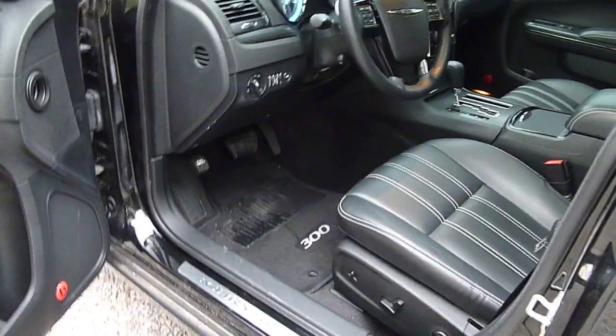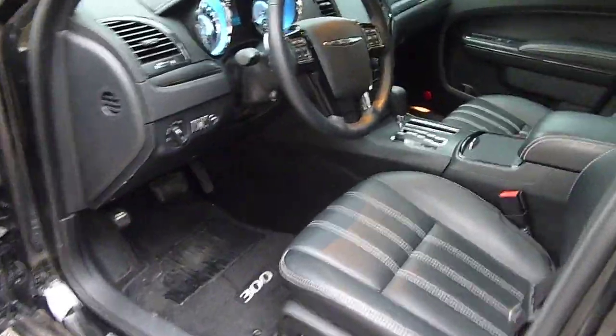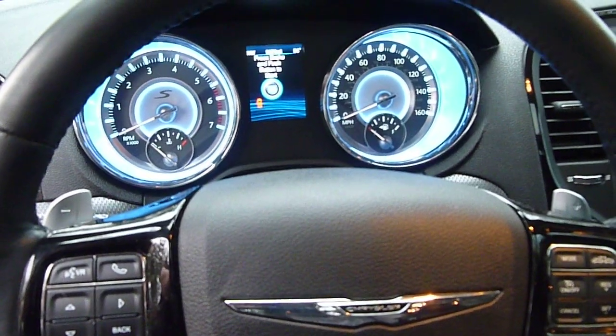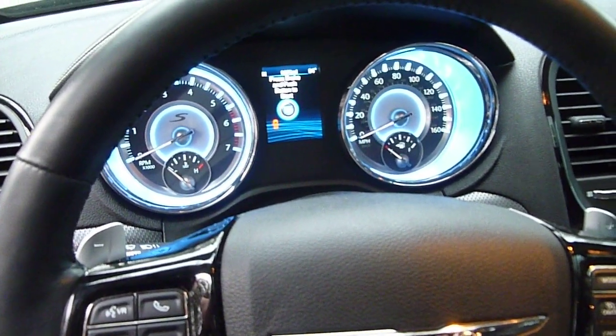Take a look inside. 9,300 miles, almost 9,400.